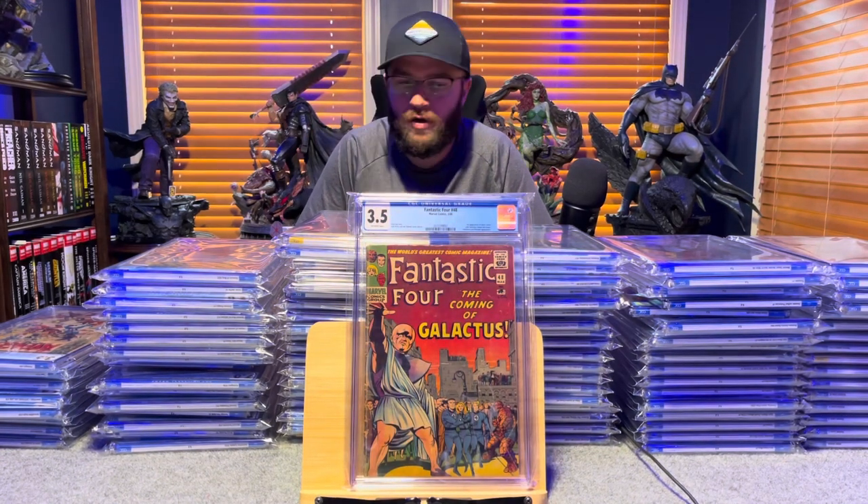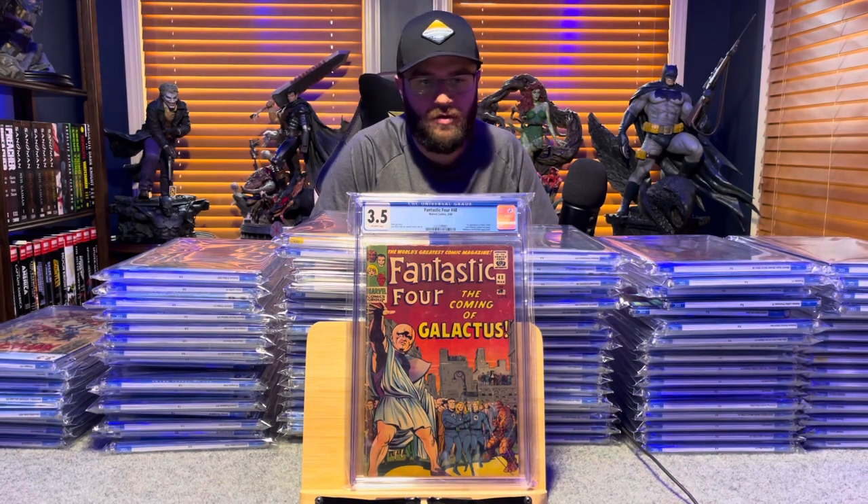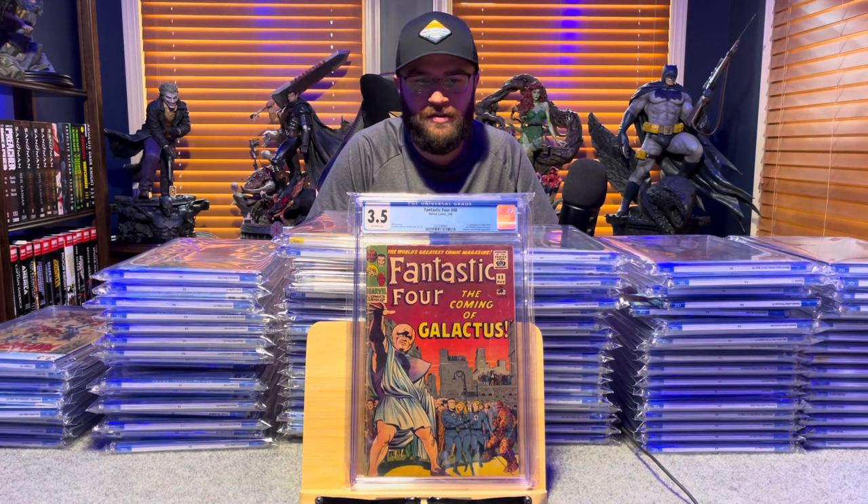Fantastic Four number 48, first appearance of Silver Surfer, first cameo of Galactus — 3.5, off-white pages.